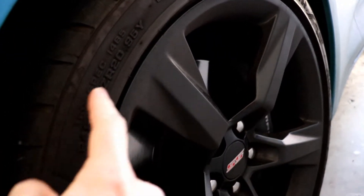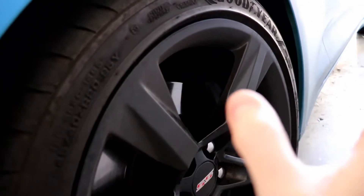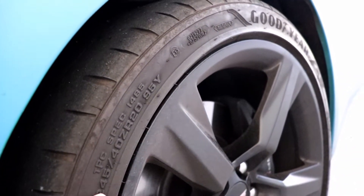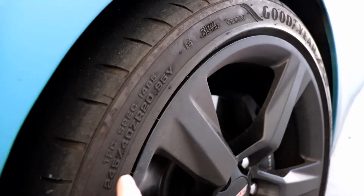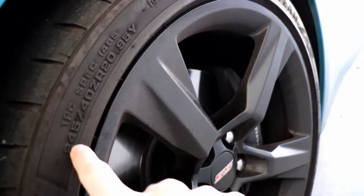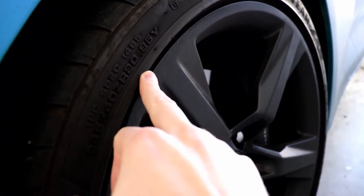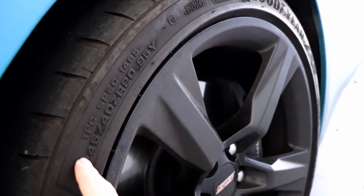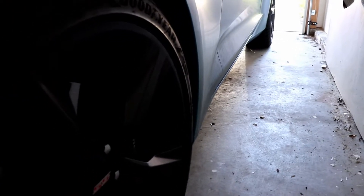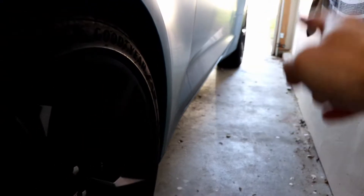These current tires have a really hard compound because they're run flats, which are terrible for the track. They're great for everyday driving, but they're just way too hard and not sticky enough. So I'm going to bump up the front and rear 20 millimeters each and probably drop the sidewall about five. On the front, I'm going to run 265, maybe 275 depending on fitment, with a 35 sidewall on a 20-inch rim. I'm not going wider than that on the front because the Camaro already has problems kicking up rocks down the side.